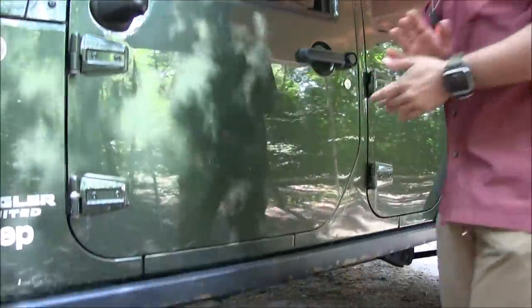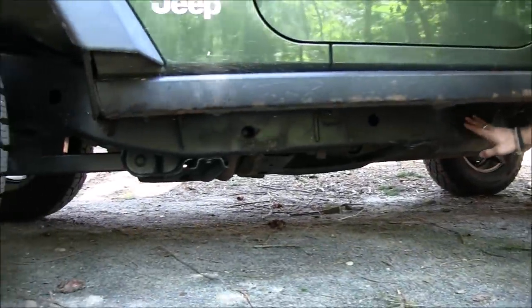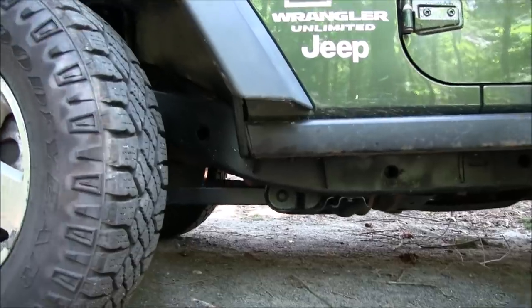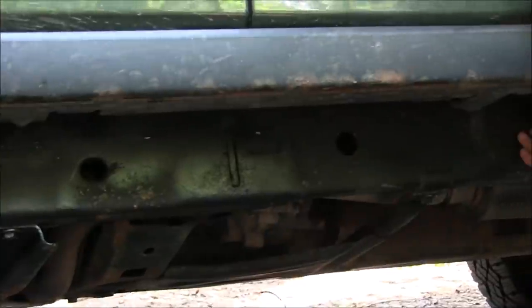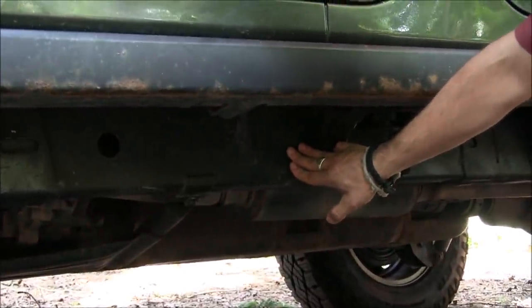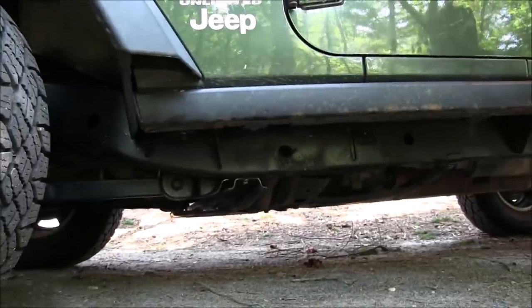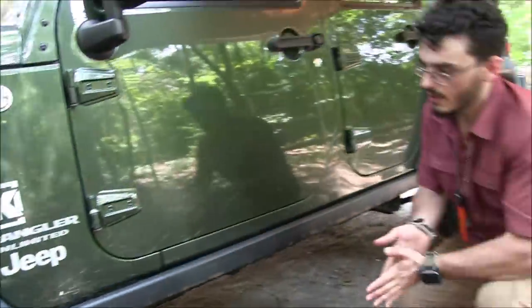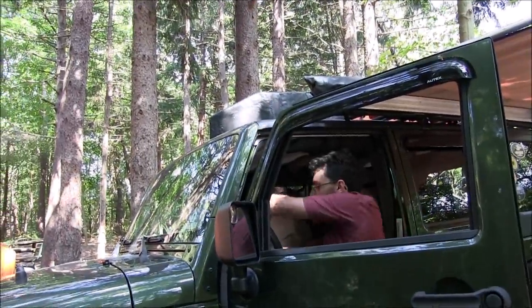All the underbody right here is factory skid plates that come standard with the Rubicon. You'll notice they're not the factory color — this vehicle spent most of its life in Vermont, which meant lots of rust. I've been spending the last month going through and scaling everything with a needle scaler and applying a rust coating to keep the car cancer at bay.